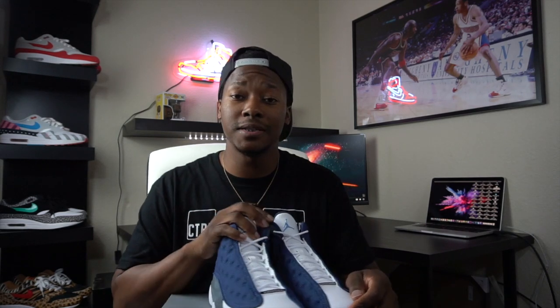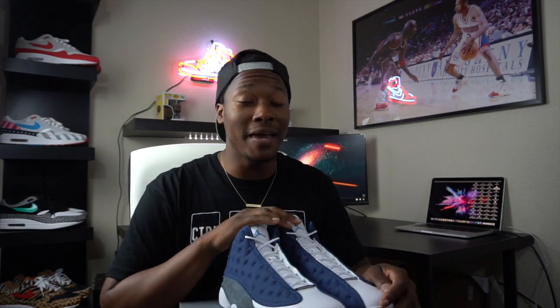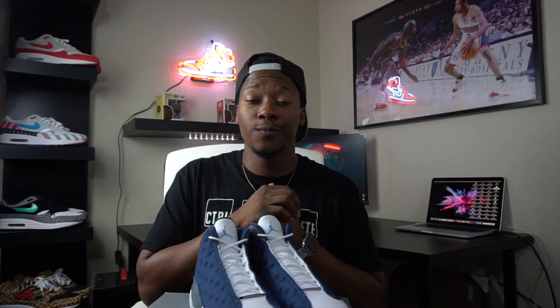Hopefully you guys out there are able to cop on release day. As long as you handle your business, you should be fine. Already know that some people are gonna sleep on these and regret it — don't let it be you. Grab a pair on release day, May 30th. Big shoutout to my boy Ian because without him the on-foot would not be possible. Shoutout to you guys still watching — you're a real one. I'll catch you guys in the next video, peace.